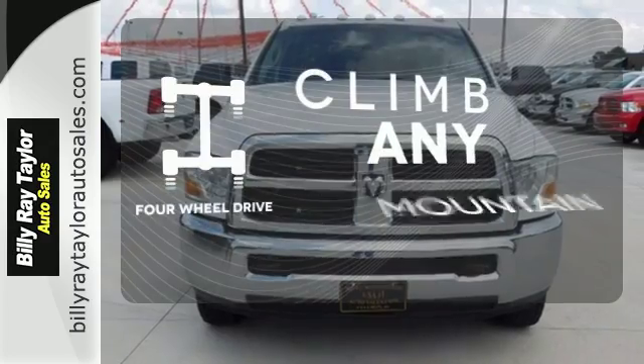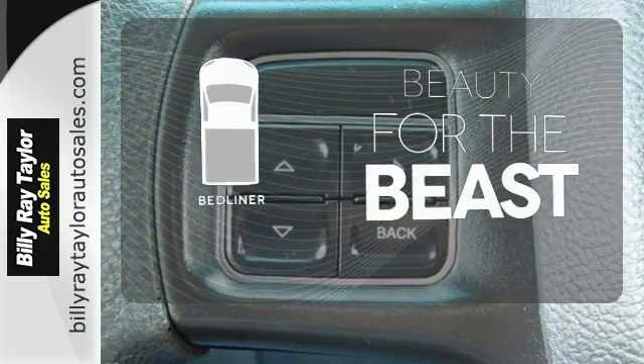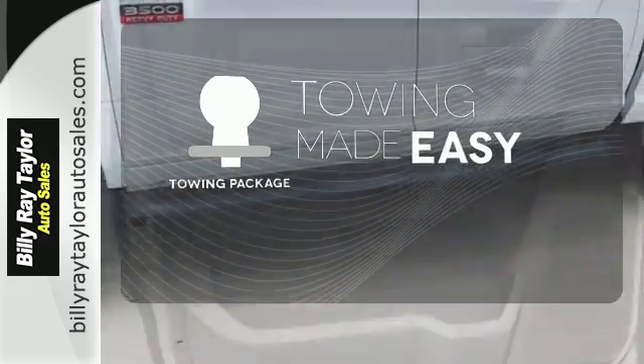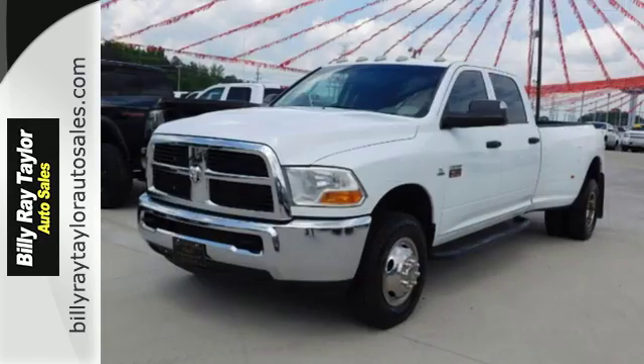Climb any mountain — this vehicle has four-wheel drive. Protect your truck from dings and dents with the bed liner. The towing package is a must-have for anyone on the job. You'll always be ready to work when you get behind the wheel of this Ram 3500.